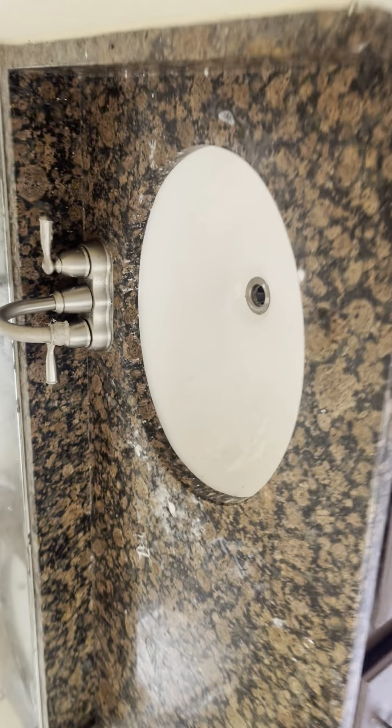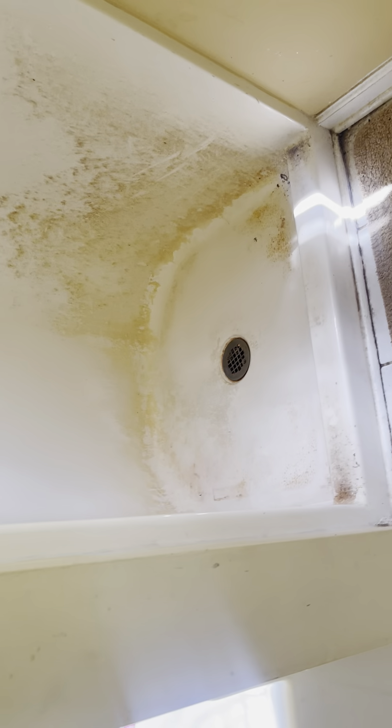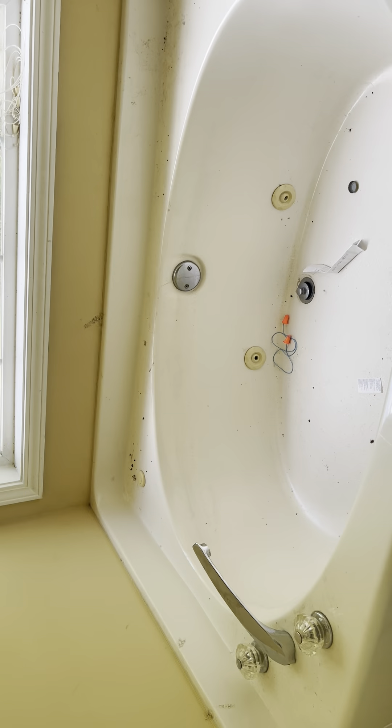The bathroom needs to be cleaned. The cabinets look nice — they look fine, just wipe them down. The countertops look okay. These need stoppers in them. The toilet needs to really be cleaned; I'm hoping that can be cleaned. The blinds look okay.